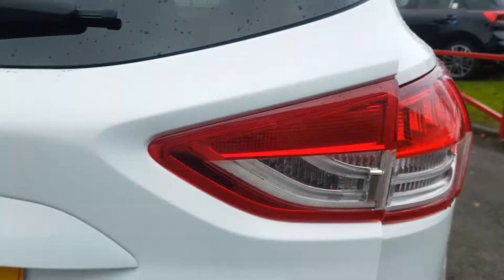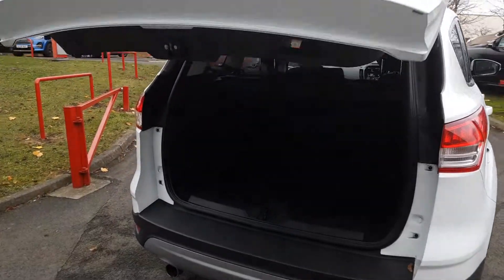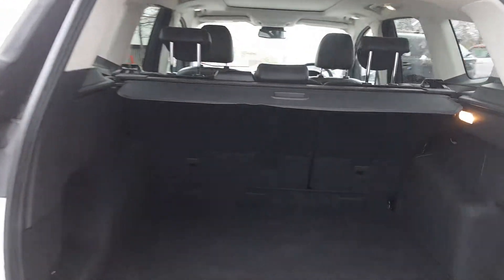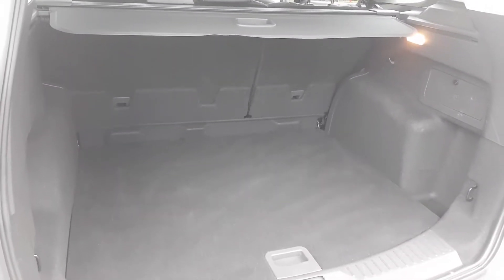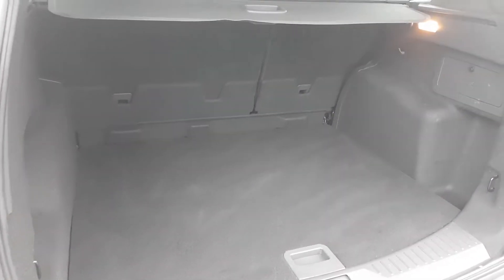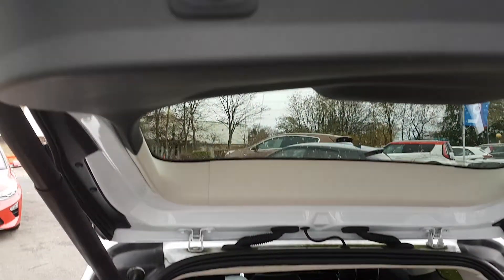A fantastic feature on this vehicle is the auto tailgate that opens on the push of a button. There's a huge amount of boot space, the rear seats fold 60/40, and there's a space-saver spare wheel hidden underneath the boot carpet in case of emergency. Just another push of that button and the boot will close by itself.